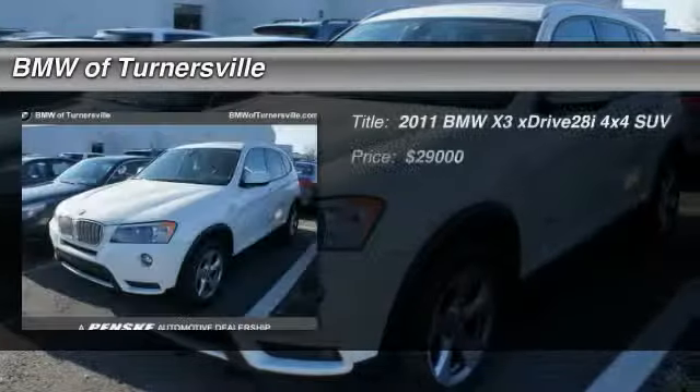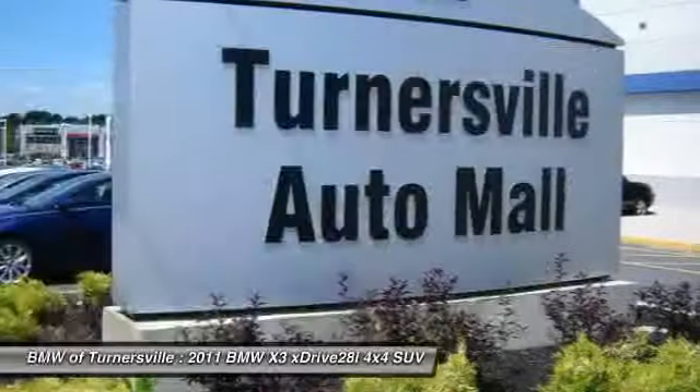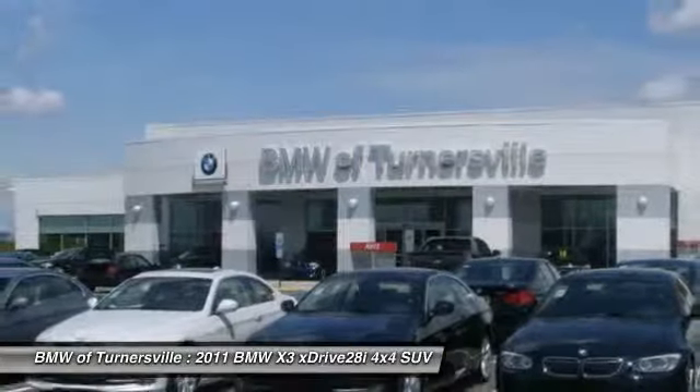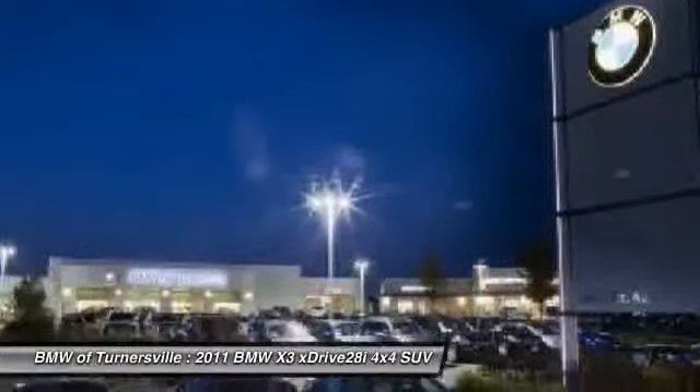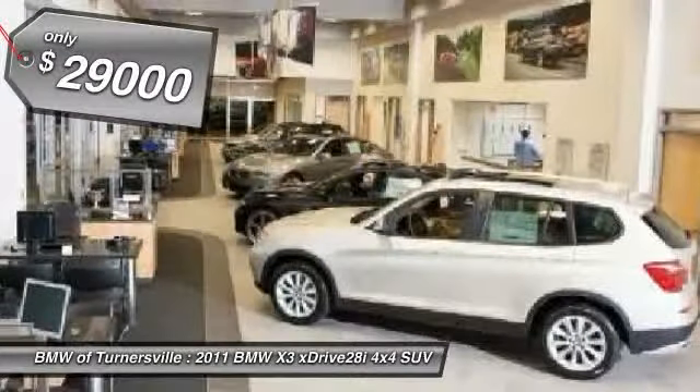The 2011 BMW X3. BMW X3 builds on the success of the original by developing its core competencies while adding new technology to establish new benchmarks for agility, efficiency, and comfort. And it's priced below $30,000.